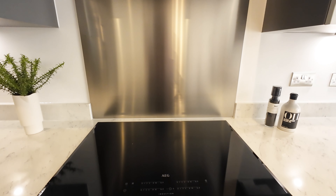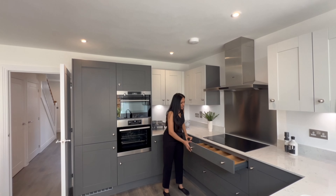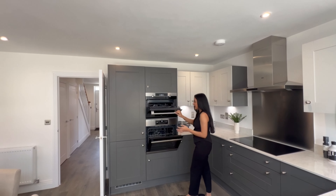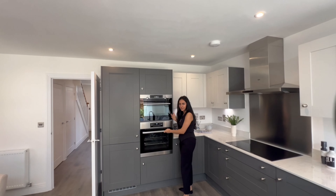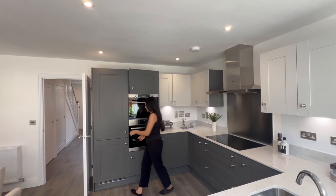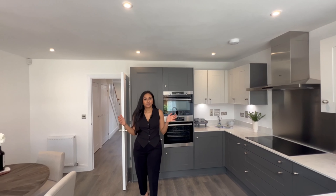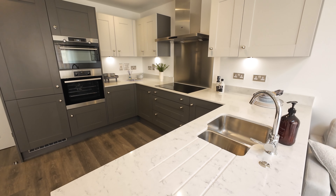We've got an AEG induction hob, stainless steel splashback and an AEG extractor fan. There's lots of storage underneath the induction hob, and the oven and microwave are positioned on another level — roughly at eye level — which adds to the convenience of using them. Storage is provided above and below the oven and microwave, and finally there's a full-sized AEG fridge-freezer. It's a contemporary, nice U-shaped kitchen, very spacious and overlooking the dining and living space.